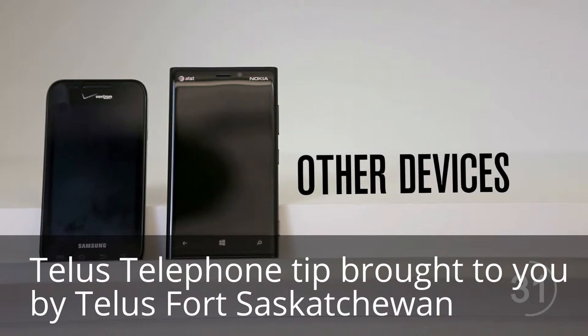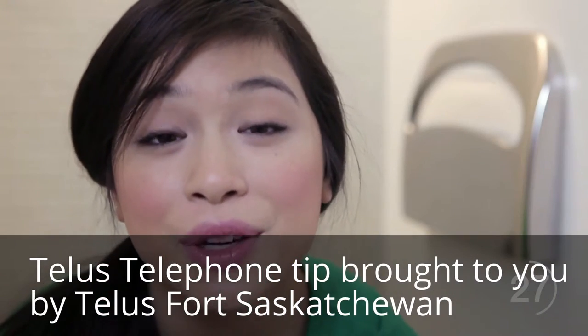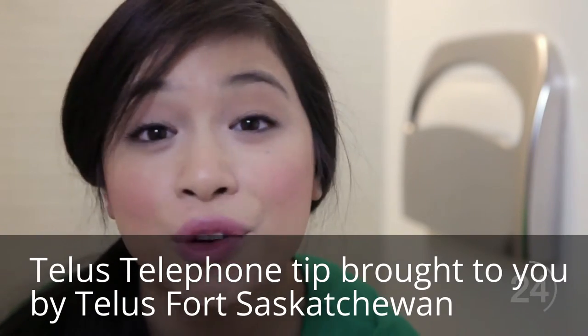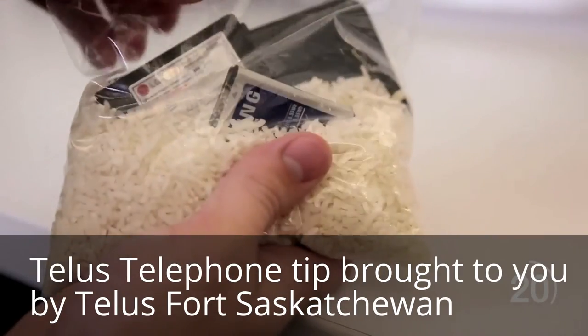If you have any other type of phone, such as a Windows phone or an Android, follow steps one and two. But before dropping your phone into the absorbent rice, take out the battery and remove any caps, lids, and cases and more that you can, and toss all the pieces into the rice.